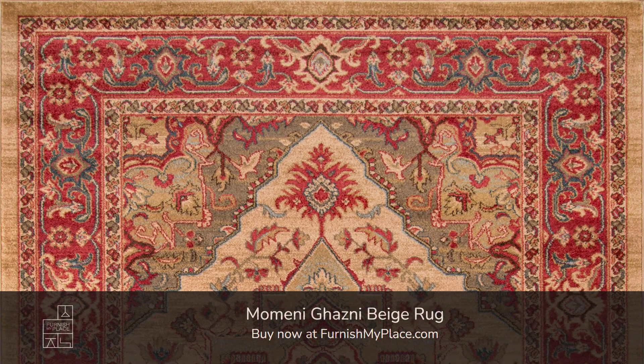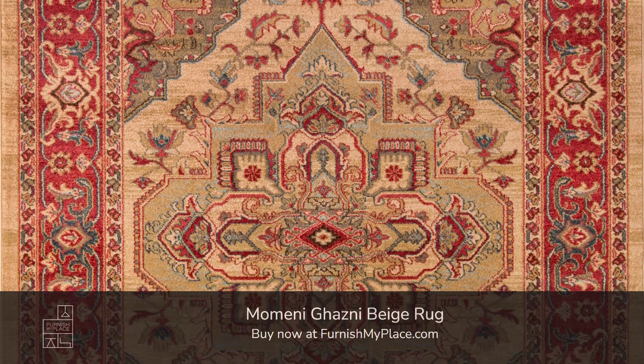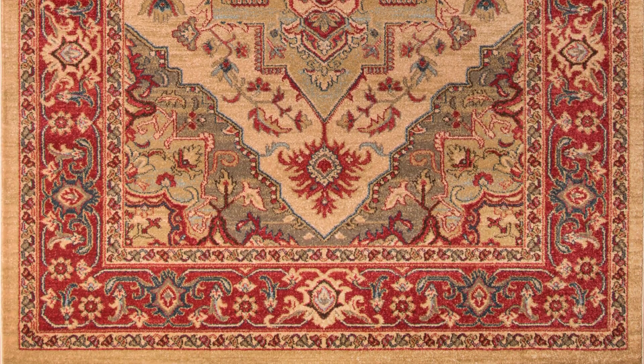Momini Ghazni Beige Rug. Buy now at furnishmyplace.com. Link is given in the description. It is available in six sizes.